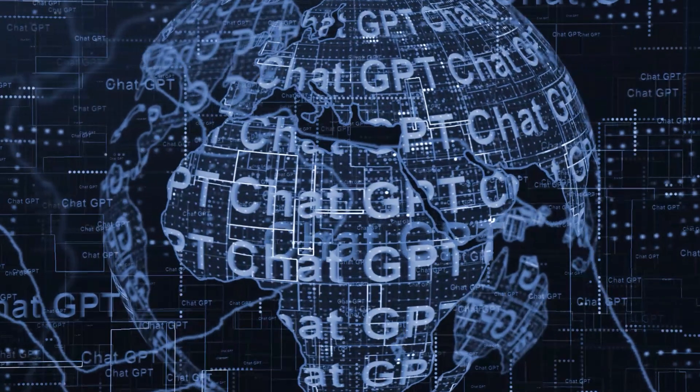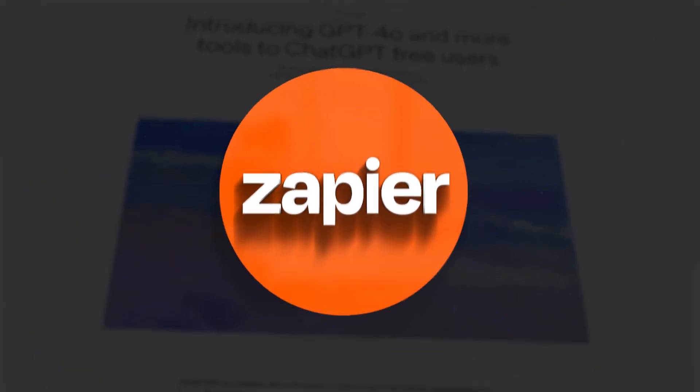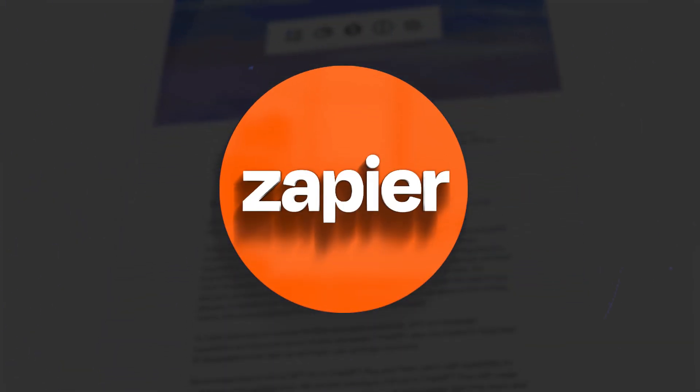Today we're diving into the world of ChatGPT. I really wanted to do this video because I find more and more agents that the fad is over with ChatGPT, or they've gotten frustrated, they don't know how to use it, and they are missing out on a powerful tool — especially when you combine it with something like Zapier to create automations using ChatGPT.